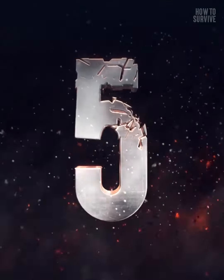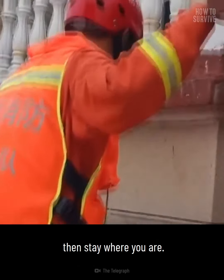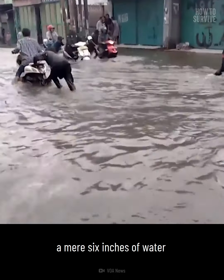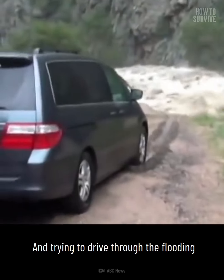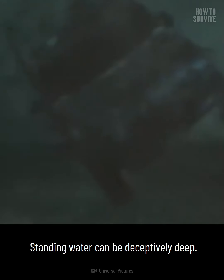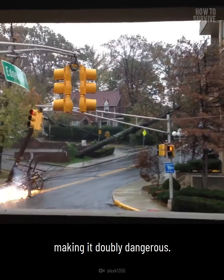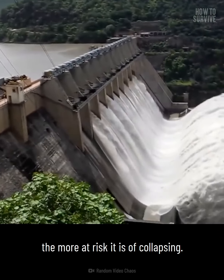Step five: stay put. If you're safe from immediate harm, then stay where you are. In a perfect storm of conditions, a mere six inches of water can knock you over, so don't risk it by venturing out. Trying to drive through flooding is definitely a bad idea. Standing water can be deceptively deep, and fallen power lines can also electrify water, making it doubly dangerous.